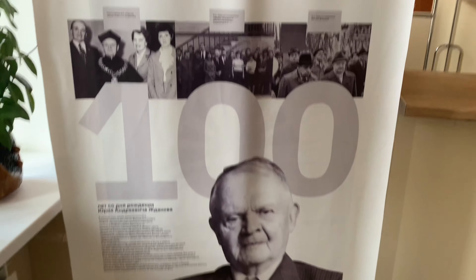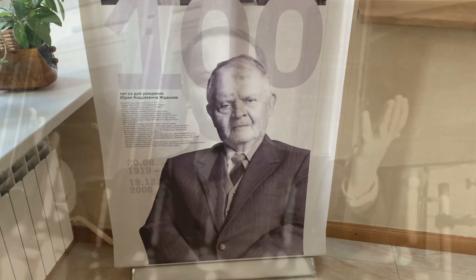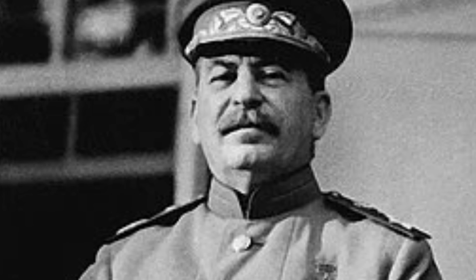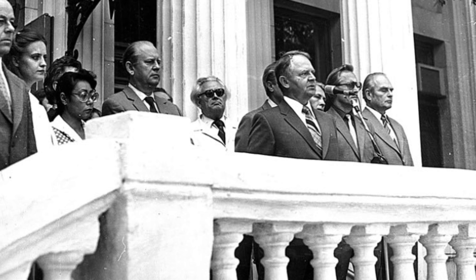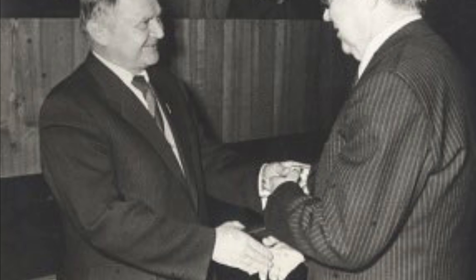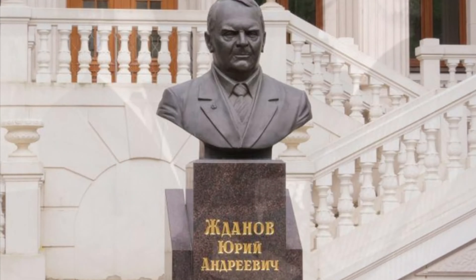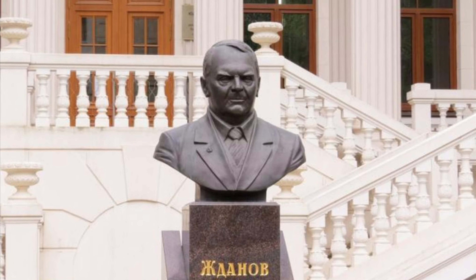Yuri Andreevich Zhdanov was a Russian chemistry professor and director of the University of Rostov. He was the son of Soviet politician Andrey Zhdanov and a former husband of Joseph Stalin's daughter Svetlana Alliluyeva. He joined Rostov University in 1953, becoming a member of the Soviet Academy of Sciences and eventually rector of the University. He was the author of numerous papers on organic chemistry.